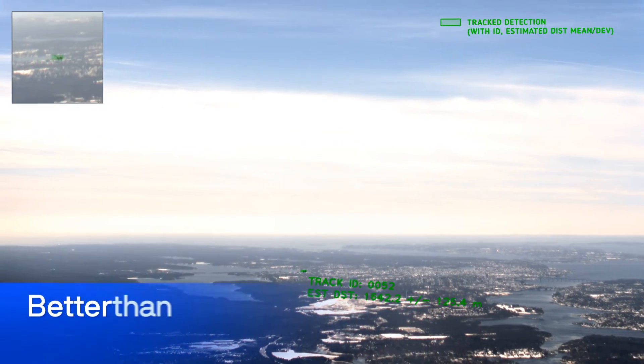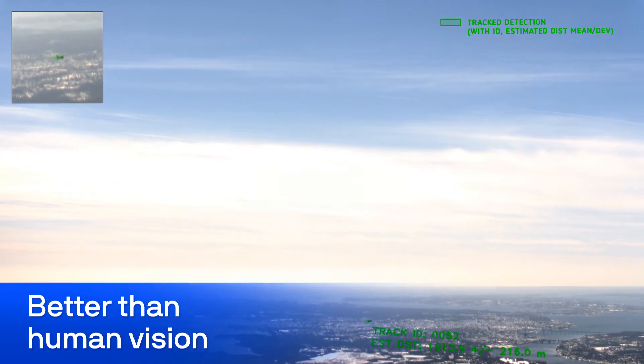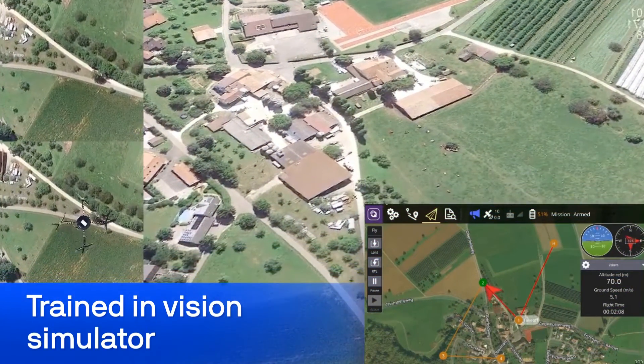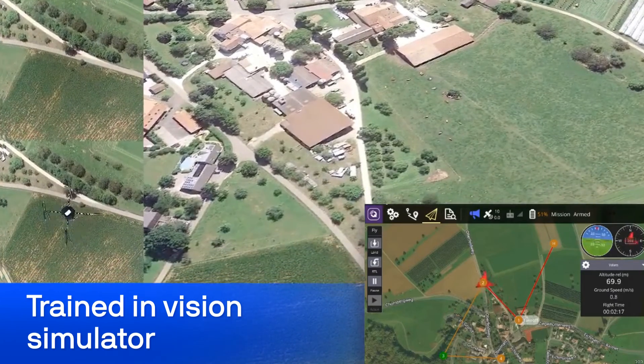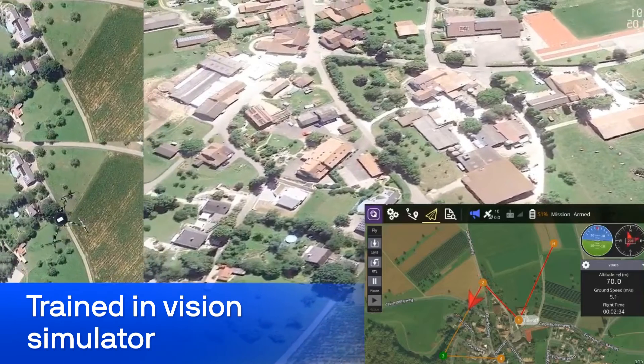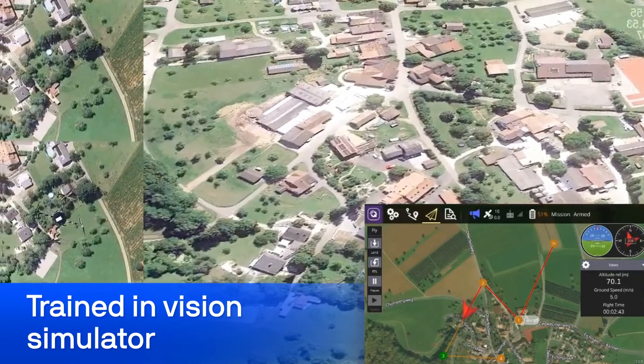Raven could also see a Cessna two kilometers away before a human would be able to see it. To train Raven's algorithms to recognize objects that could be encountered in the air and on the ground, Dadalien uses in-house vision simulator environments. The training continues until reaching billions of hours of flight.